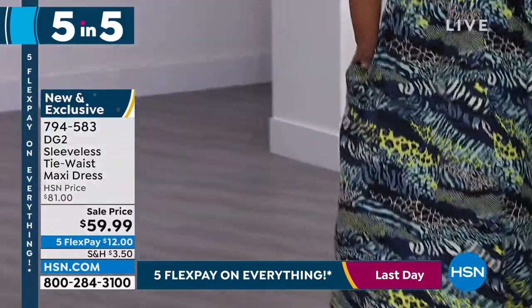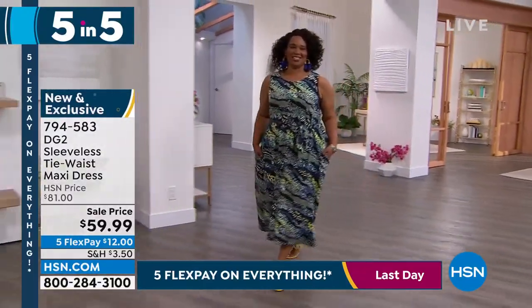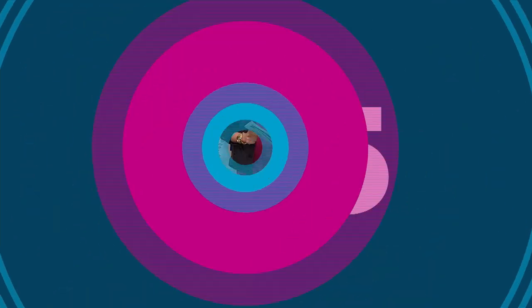Item number 794-583. Easy to take care of as well — you don't have to dry clean it. I love how she paired it with those yellow shoes. We're going to move on to a short sleeve jean jacket. This would look fantastic over your new dress as well.